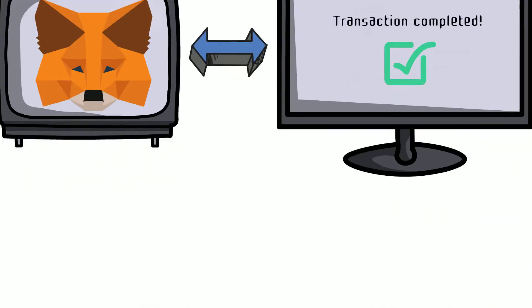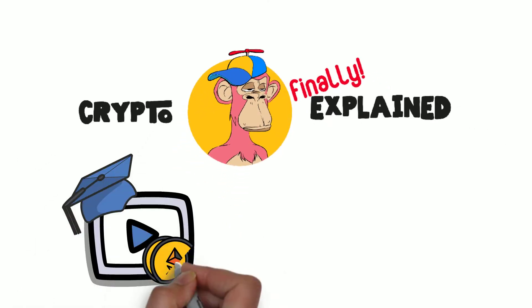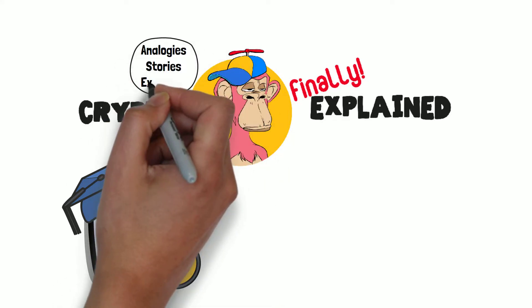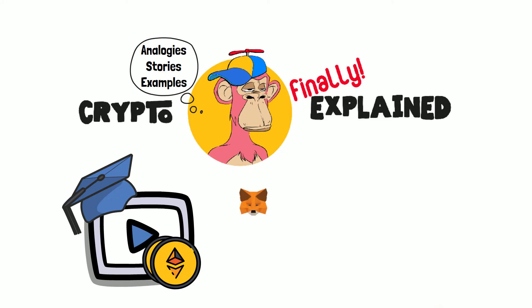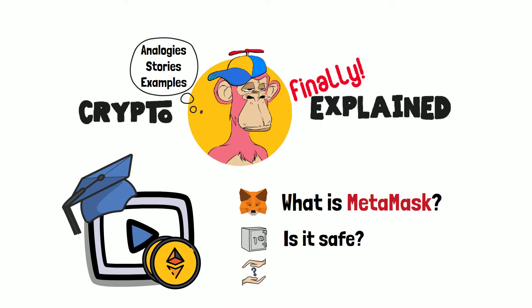Before we get too deep into the topic, I'd like to welcome you to Crypto Finally Explained, the top YouTube channel for crypto-related education. On this channel, we explain cryptocurrency topics using simple analogies, visual stories, and different examples, so no matter if you're 5 or 75, you'll be able to understand them. In this video, we're going to check out what is MetaMask. We'll also answer questions such as: is MetaMask safe? And how you can use this crypto software platform in your daily life.